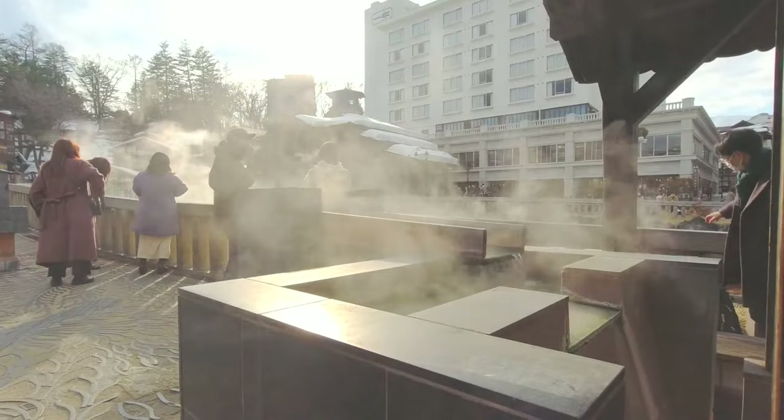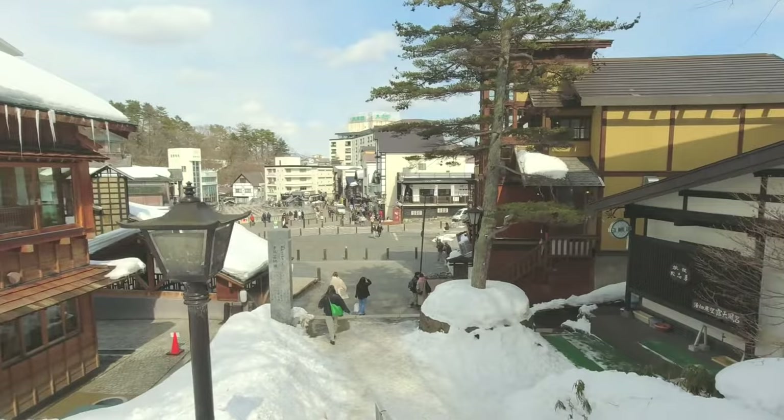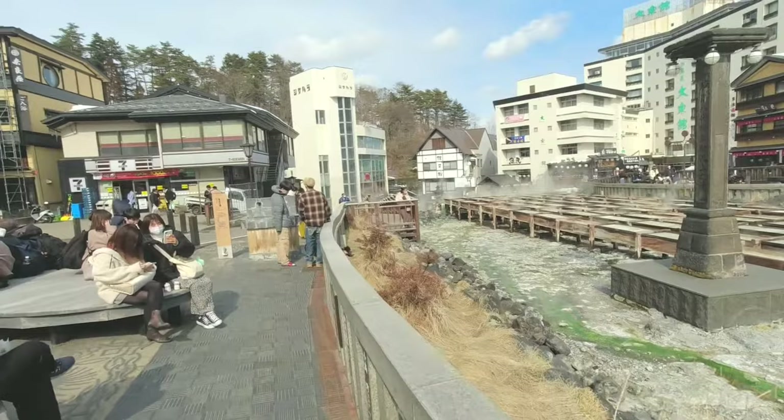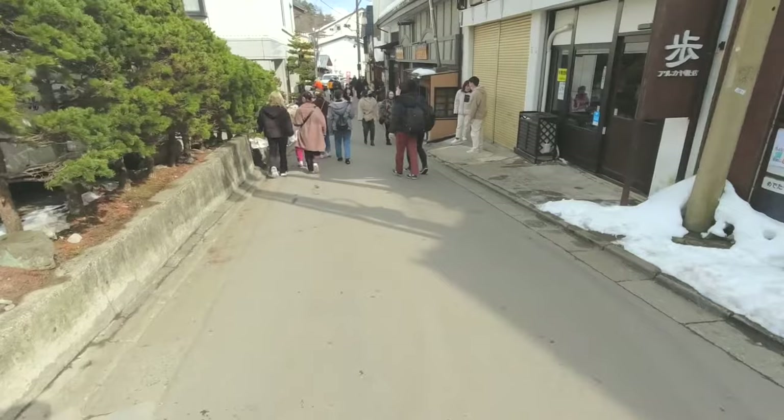There's no disputing the fact that Kusatsu is a tiny town. You can easily walk from the bus station to the Yubatake in 5 minutes, and you should be able to reach your hotel or ryokan in 10 minutes or less. Everything you might need is also within easy reach — a convenience store and drug store are on its perimeter and supermarkets are only a few minutes walk away. In comparison, other popular onsen towns are positively sprawling and less convenient for visitors.